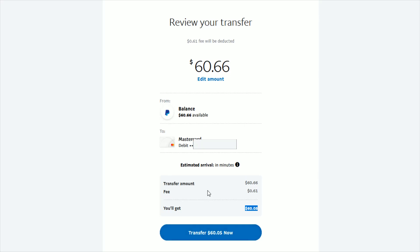That transfer should show up in whatever the estimated arrival time is indicating. I hope this video was helpful showing you how you can do an instant transfer from your PayPal balance over to your bank. I appreciate you stopping by — consider subscribing and I'll catch you back here next time.